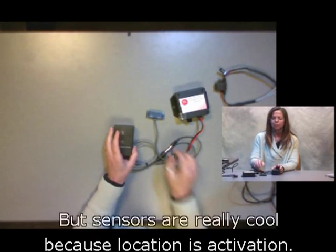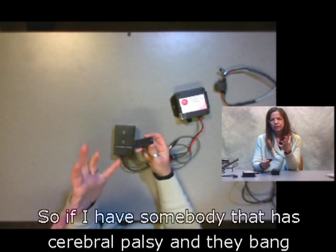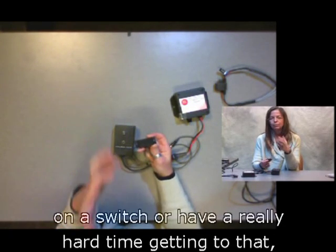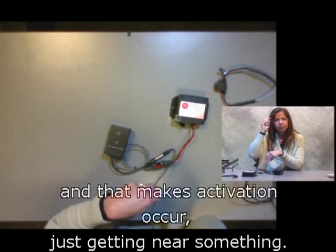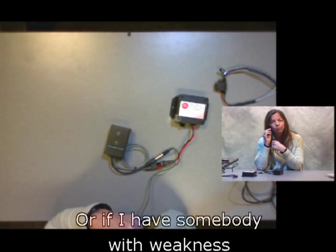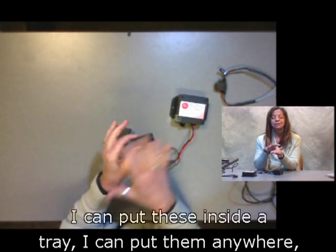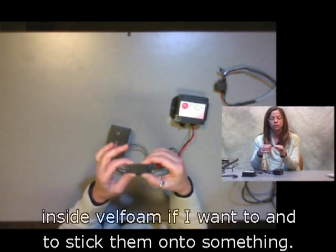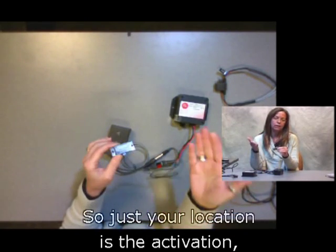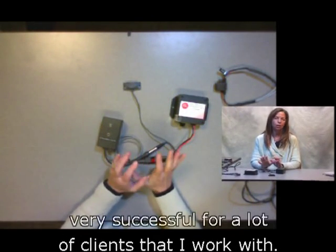I can adjust how sensitive the sensors are or how near I need to get by adjusting the wings of the headrest. Sensors are really cool because location is activation. If I have somebody with cerebral palsy who bangs on a switch, I can actually just put it near their head and that makes activation occur — just getting near something. Or if somebody has weakness and can't move their finger well, they can just roll on and off. I can put these inside a tray, anywhere inside velfoam, stick them onto something. Just your location is the activation — no pressure required — and that's one thing that has made them very successful for a lot of my clients.